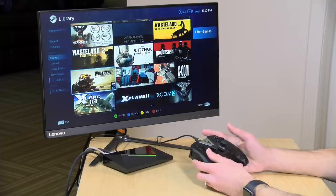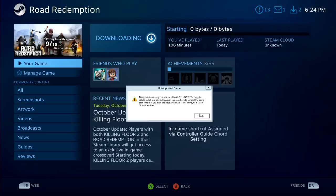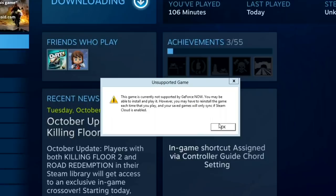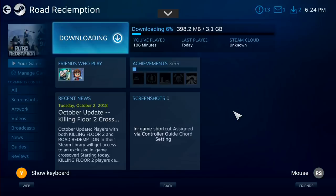I want to show you what happens with a game that is not supported by GeForce Now. You can install it on this virtual Steam system, but there are some limitations. We've got Road Redemption here — I'm going to click install. Right off the bat we get a warning message that this game is not supported by GeForce Now, and we may have to reinstall it every time we want to play it, and I found the reinstallation process not to be a fast one. It's going to download the entire three gigabyte game to the GeForce server, and it may not be there the next time I load up Steam.